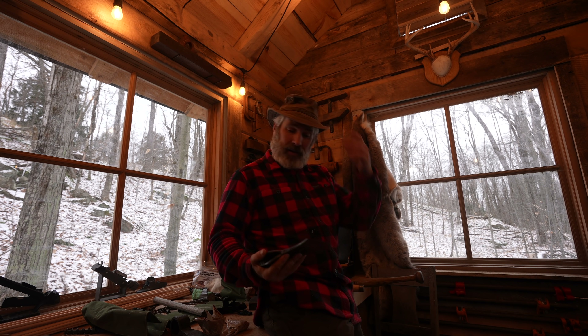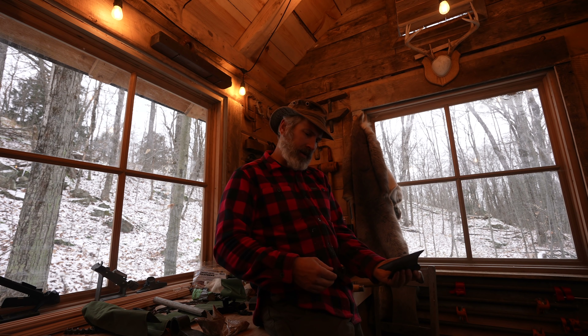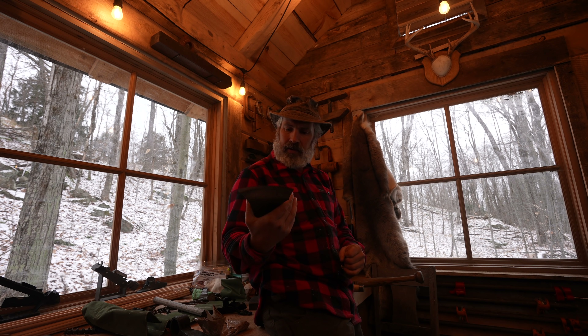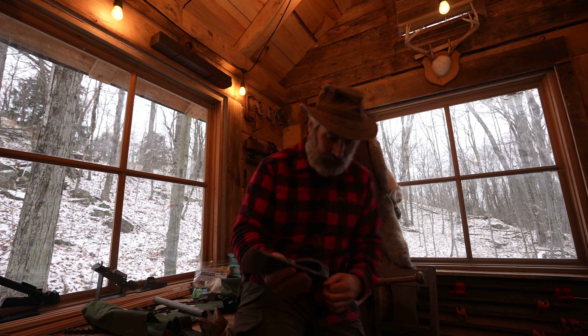One of the things I do not have — I have a pretty decent felling axe but certainly not quite with this big a bed on it, and not that heavy. So that's going to come in handy. I'm going to put a handle on this and get it to the cabin.